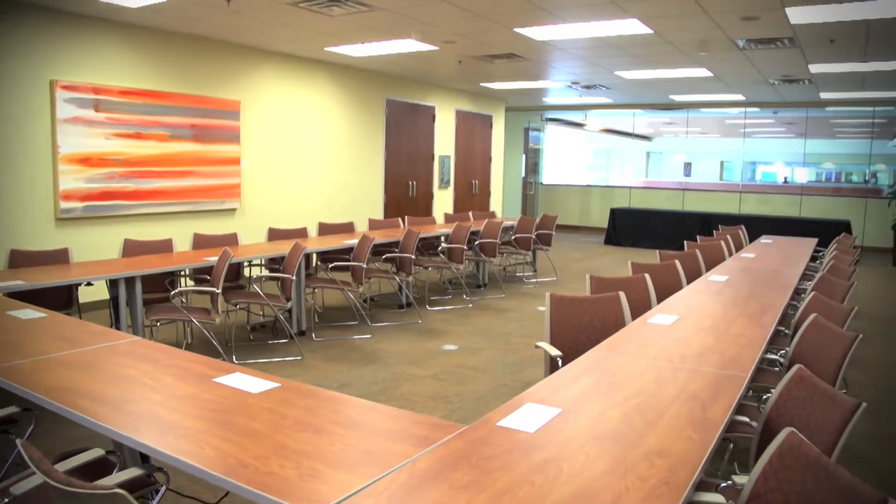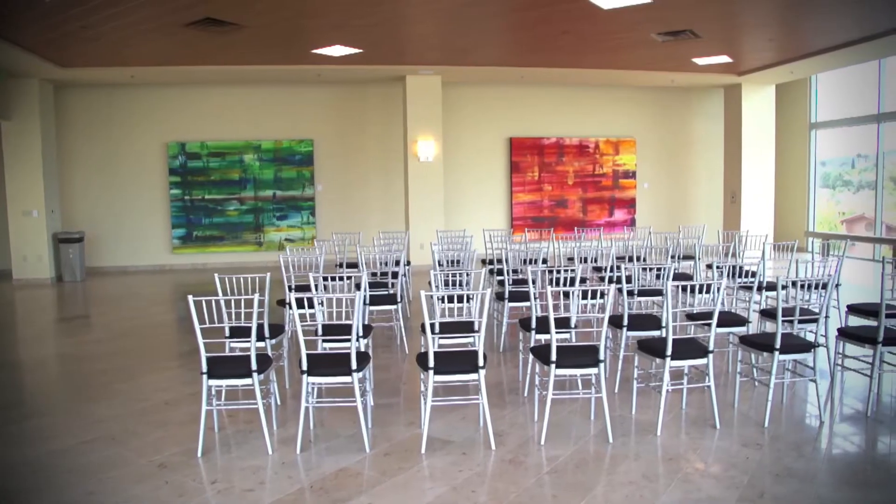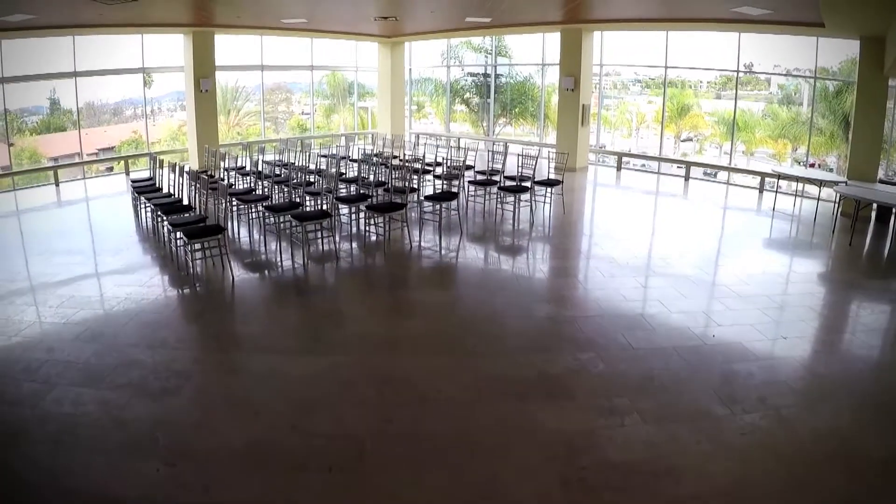Speaking of events, we want to host your next meeting in one of our plush conference rooms with all the amenities, not to mention the fantastic views.